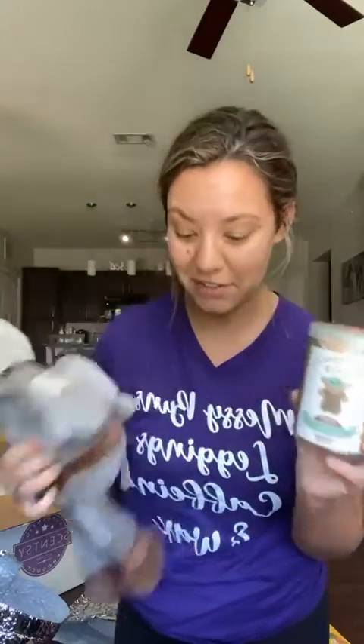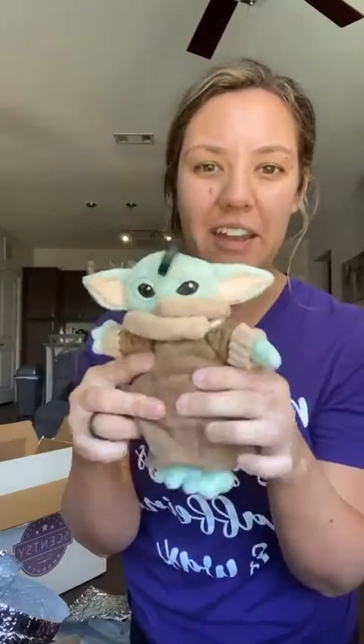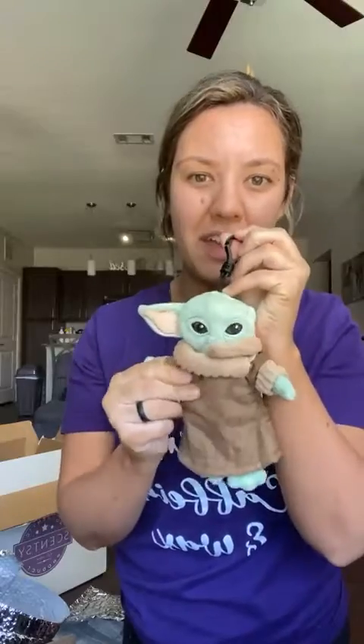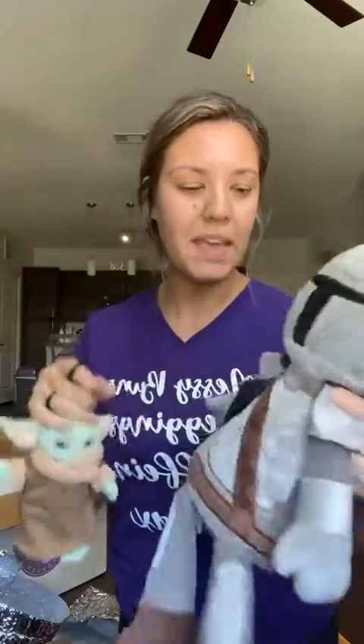You can get the Mando backpack clip by himself, or bundle him with the Child — because you can't have Mando without the Child! The Child is scented, just like the R2D2 clip, and it's scented with Air of Adventure. Smelling it now, I'm picking up lavender — it's very soft. You can put it on luggage, kids can play with it, whatever you want. Super cute especially for summer.